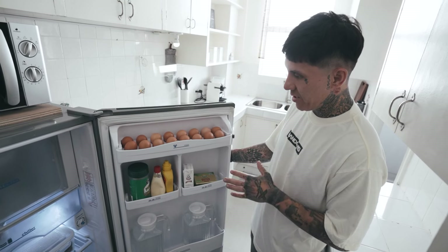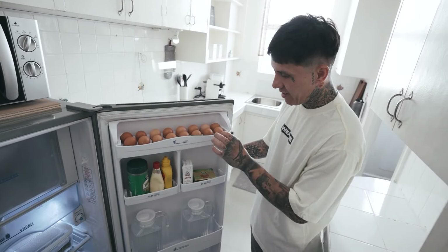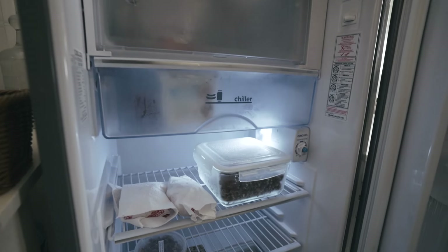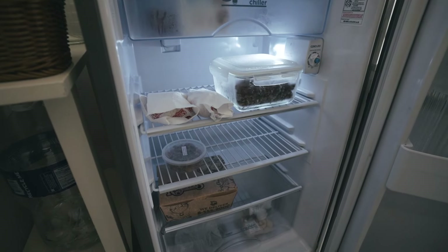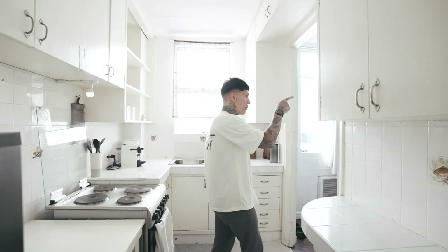So this is my fridge. Obviously I got a lot of eggs — I eat a lot of eggs every day. I got some extra leftover Kenny Rogers, this is my ground beef, and of course some lemon because Alice is coming in a couple of days. Got some leftover chicken and ground beef.